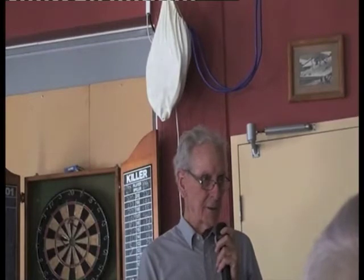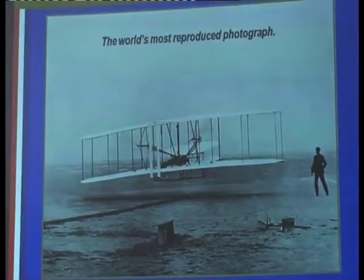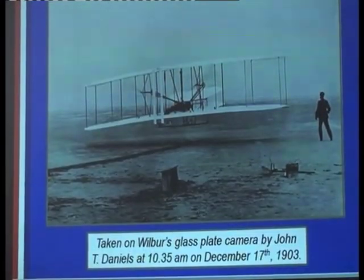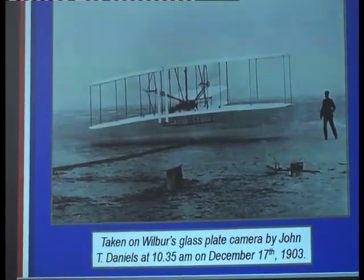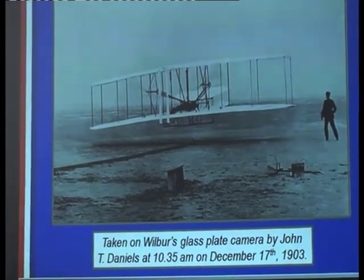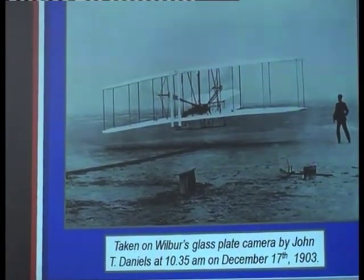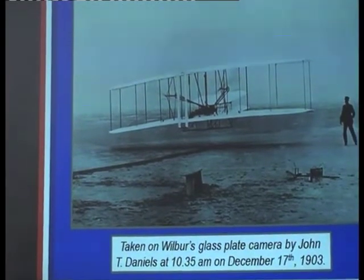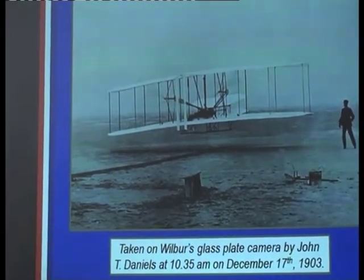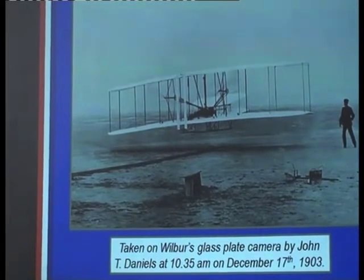I'm going to take you through the advances that they made, because a lot of people know the end story but don't know much about the path along the way. They tell me that's the most reproduced photograph ever taken. It was taken on Wilbur's glass plate camera by a man called John T. Dan, resident at Kitty Hawk. He did the job and took the photograph at 10:35 a.m. their time.